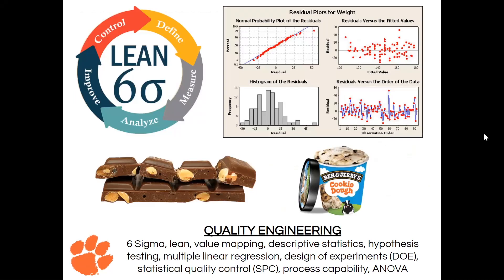Our next bucket is quality engineering, which is basically making sure you have the least amount of defects possible. Something really cool that Clemson offers is a Lean Six Sigma certification, which you can see in the top left-hand corner. This is a different way of thinking and analyzing to minimize defects. A good example is Ben and Jerry's cookie dough — you want to make sure that in every bite you get a piece of cookie dough, and there are quality engineers behind that making sure you get an even amount of cookie dough in every single bite.